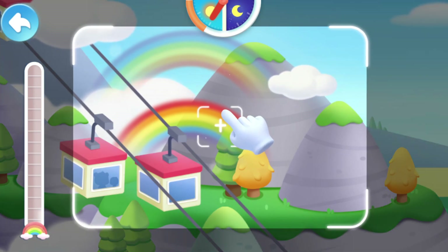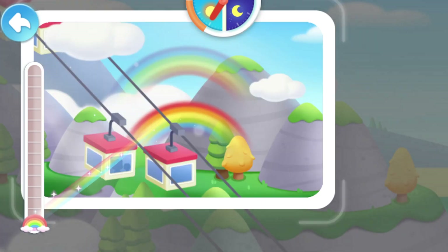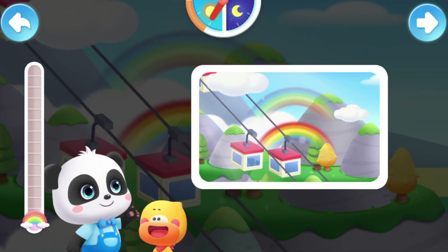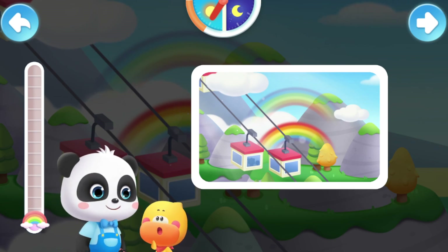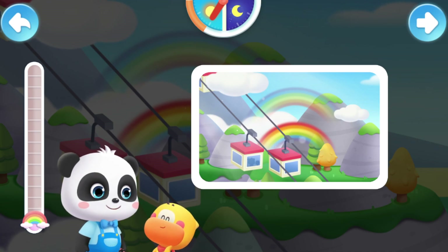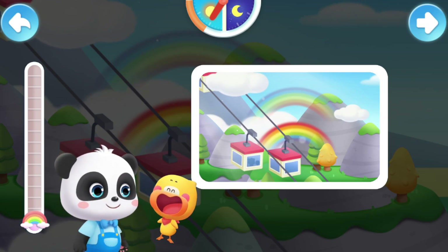Take a picture of the rainbow! Two rainbows appear when sunlight is reflected twice within water droplets. This is called a double rainbow. Oh! I've also found that the color sequence of the two rainbows is reversed! Quacky, you did a great job!